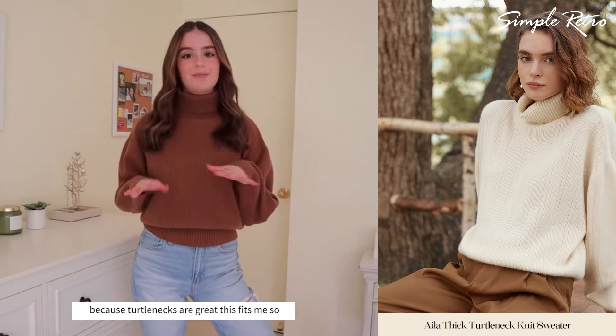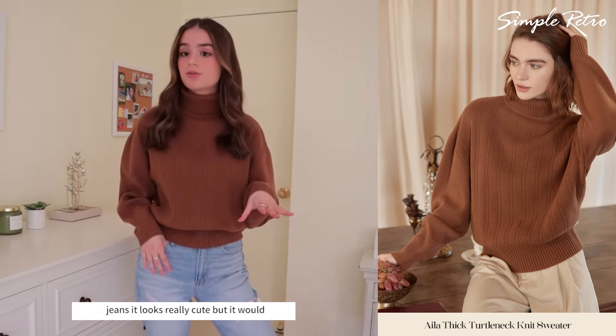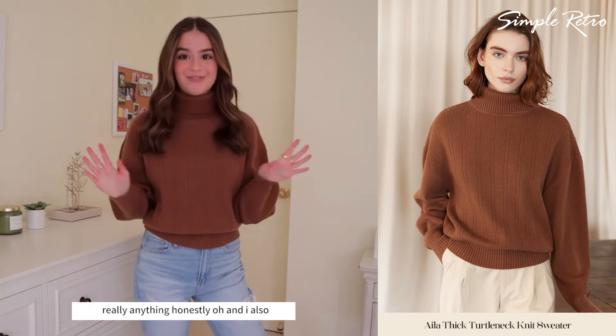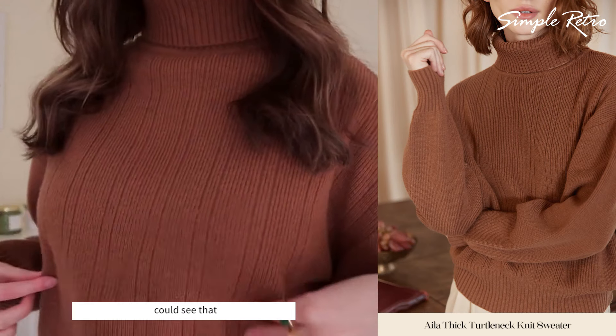This fits me so nicely. I just paired it with some basic ripped jeans and it looks really cute, but it would also look really cute with a skirt or really anything. Oh, and I forgot to mention that it does have some embroidered lines in it, if you guys could see that.